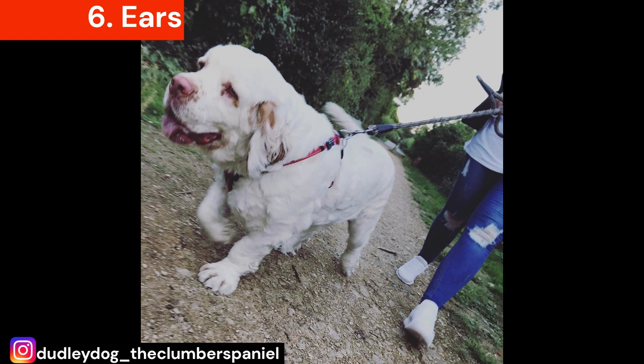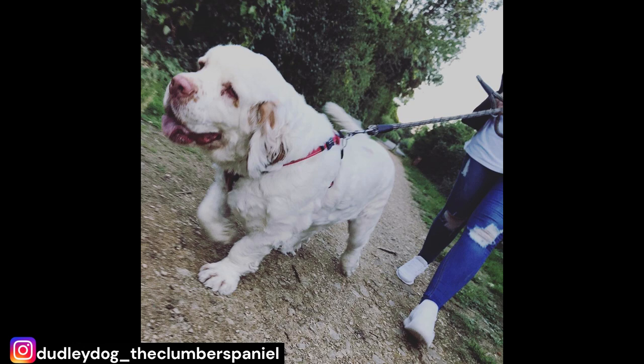Number 6: Ears prone to infection. It's important to keep their ears clean and trimmed as they have a tendency to droop. Their ears are prone to infections if not kept clean and dry, which can be avoided by regular cleaning and trimming. Their nails should also be trimmed regularly to prevent cracking and splitting.